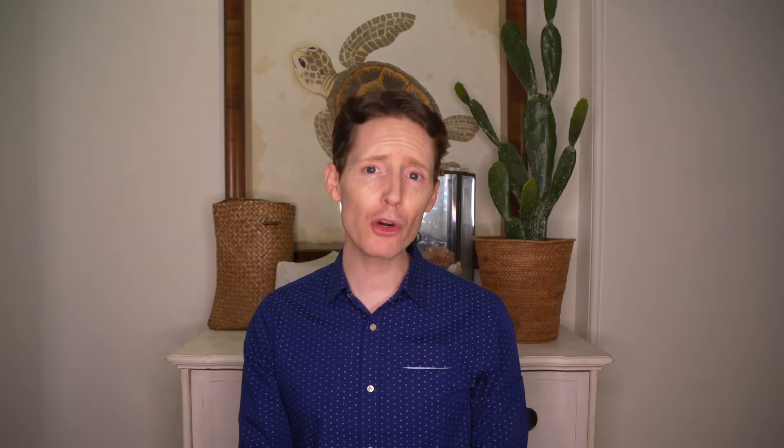Another great benefit of the card is the 1-for-1 points transfer with a wide range of frequent traveller programs, some of which include United MileagePlus, Singapore Airlines KrisFlyer, British Airways Executive Club and Virgin Atlantic Flying Club. Hotel travel partners include World of Hyatt, IHG Rewards Club and Marriott Bonvoy. The Ink Business Preferred Credit Card also has no foreign transaction fees, which is helpful if you travel overseas a lot. According to Chase.com, if you were to spend $5,000 internationally you would avoid paying $150 in foreign transaction fees just by using the card.